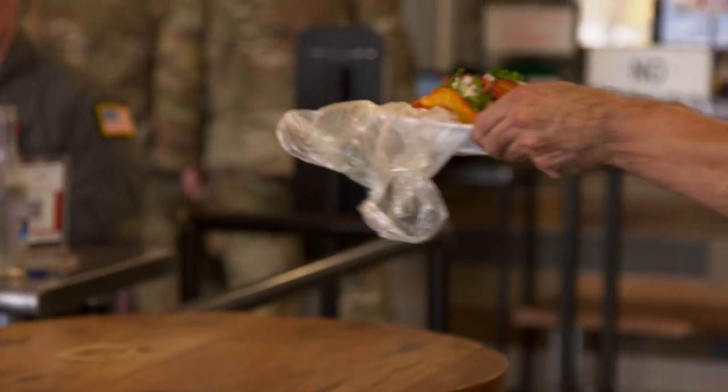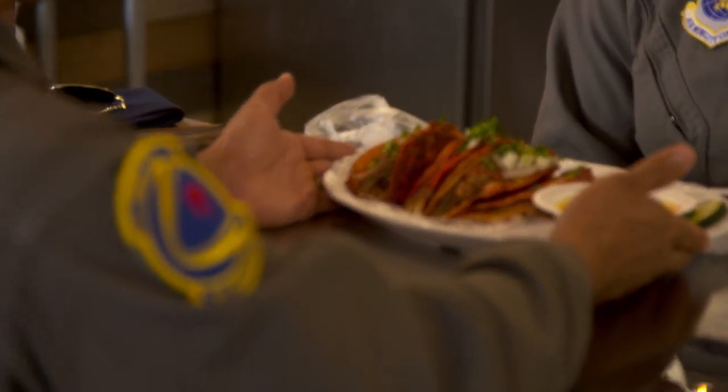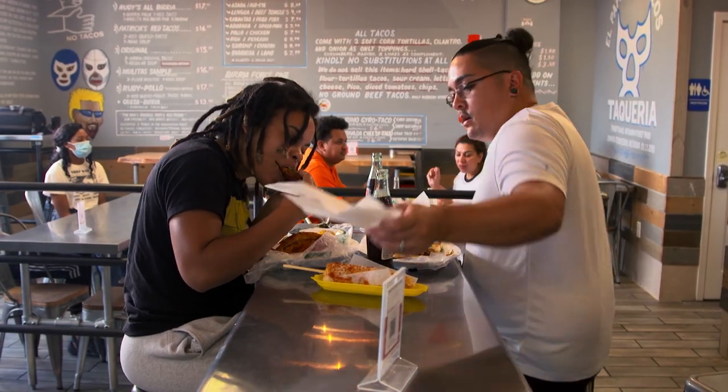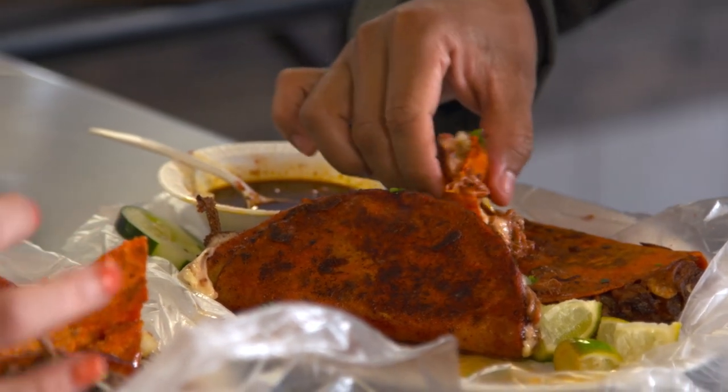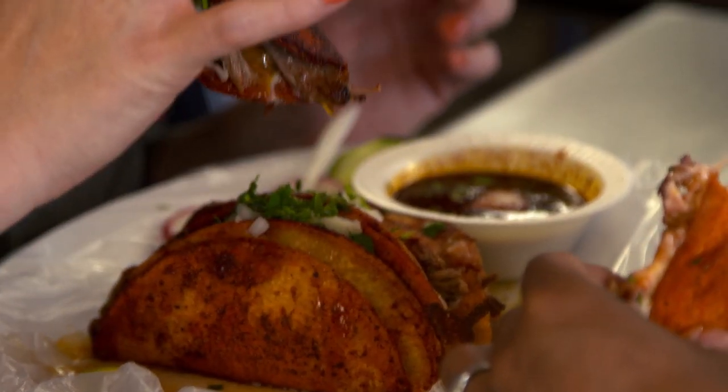The difference between the Jalisco birria and the Tijuana birria is the meat — we use brisket in Tijuana because it's more tender. I was really surprised when birria became so popular. We used to sell only a couple of plates a day, but when the pandemic hit, birria got on Instagram and everybody was looking for it. I've been making birria since 1984, since I was a little kid. I know the tricks. I know the other birrias. They don't know what I know. Keep trying.